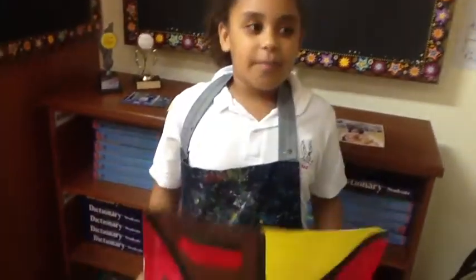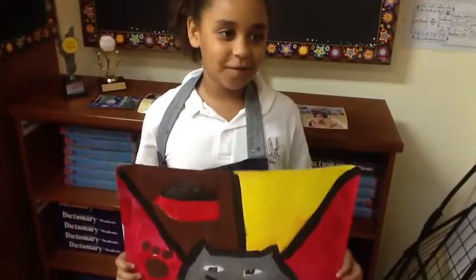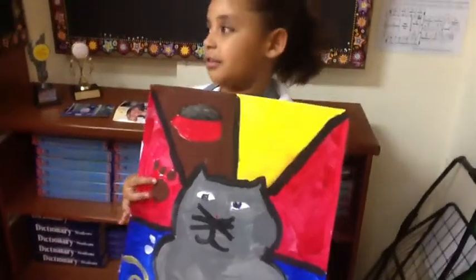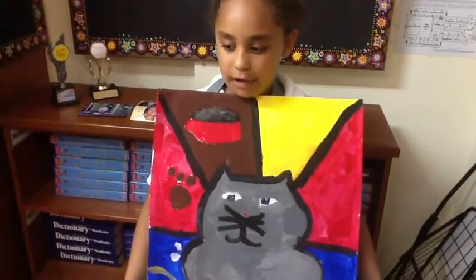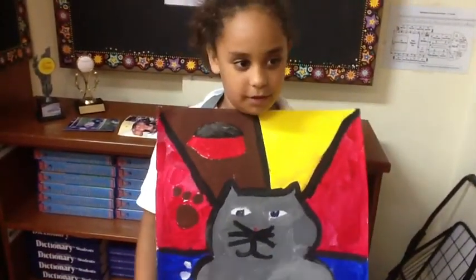Why did I pick a cat? Because I'm allergic to them, but also that they are fluffy. And what I learned is to do your best and use your time wisely for your painting.